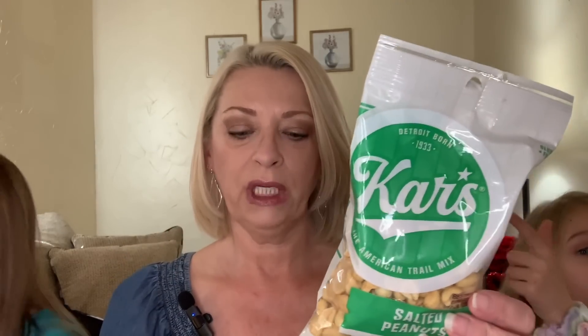And then we found these. It's the Cars brand American Trail Mix — salted peanuts. It's a 7-ounce bag and the expiration date is January of 2023. Detroit, born 1933. These look really good. We eat a lot of peanuts and all different types of nuts and nut mixes. So we grabbed those, though I have no idea if they had other styles or types of nuts.